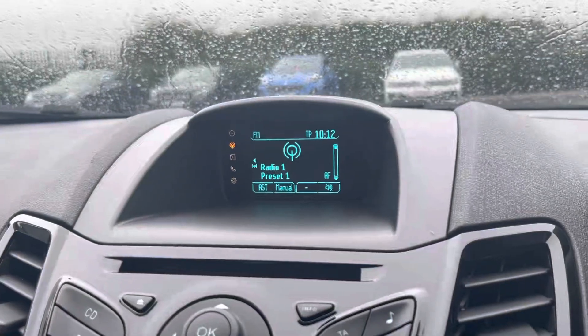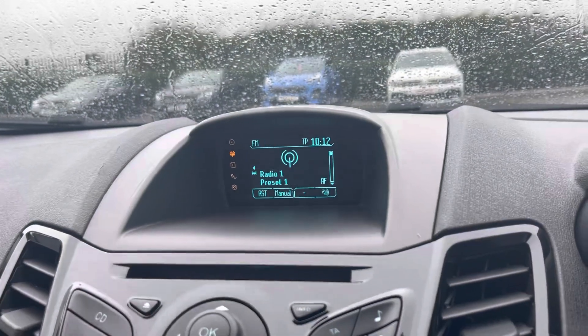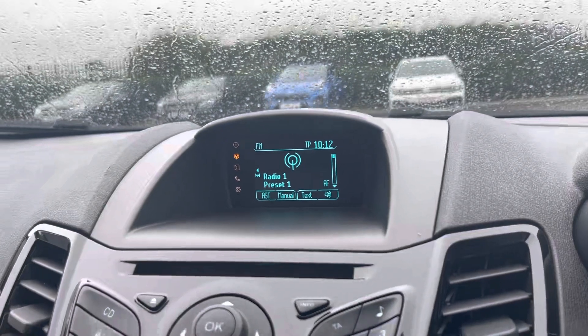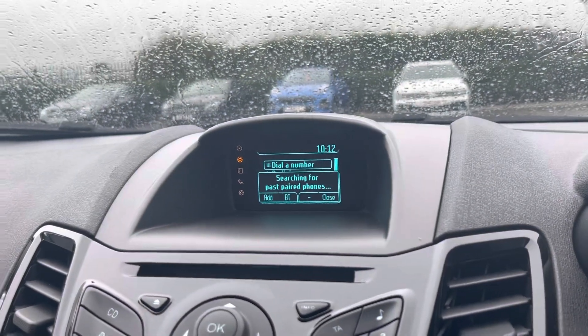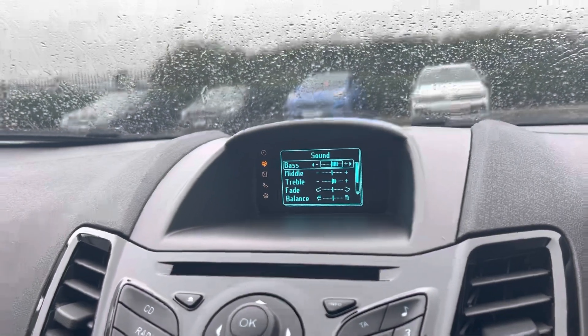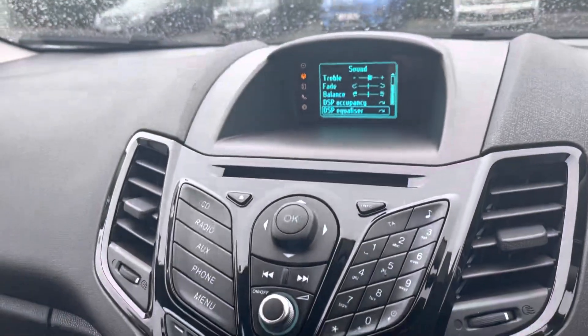Over on the left you'll find the main multimedia screen which has FM and AM radio stations, giving you a very long list of stations around your area to choose from. However, you can connect your phone via Bluetooth for your own contacts and your own music, and you can also change the bass, middle, and treble of your sound to get that optimum sound for you.